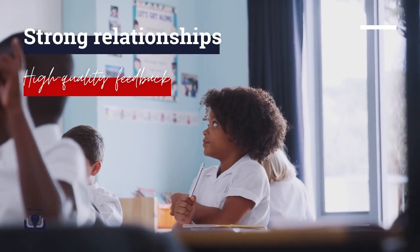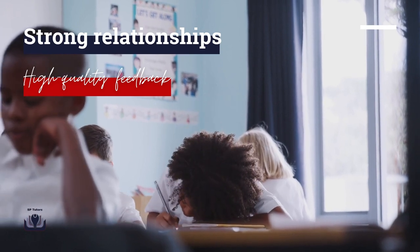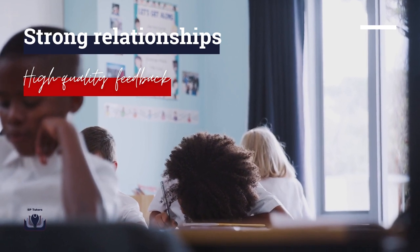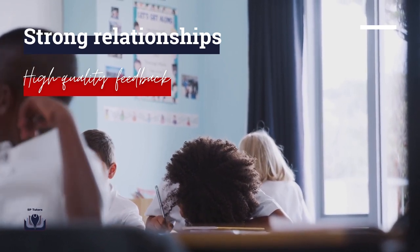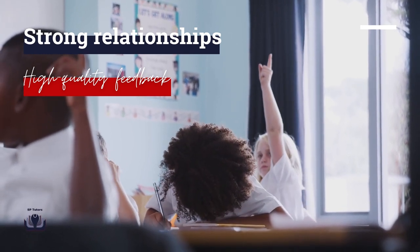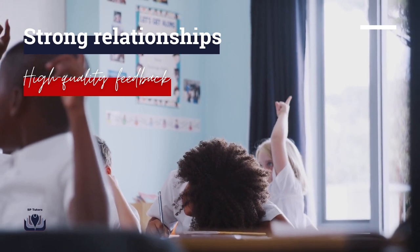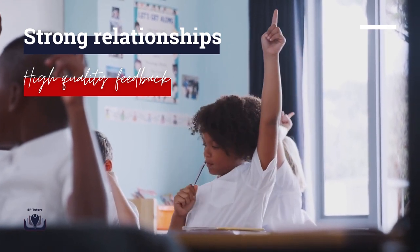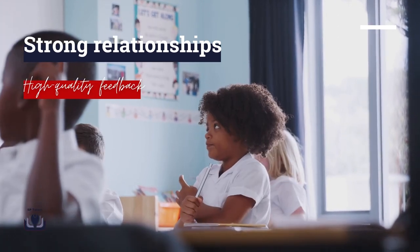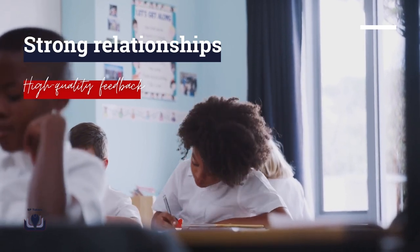All tutors receive training in supporting pupils with building stronger relationships to learning through effective learning behaviours, focusing on metacognition and self-regulation. Our tutors receive training in providing pupils and schools with high-quality, well-planned feedback to build effective relationships with pupils in schools. SP Tutors' operational team work tirelessly to build strong relationships with our community of schools, building on our expert knowledge of schools and education providers.